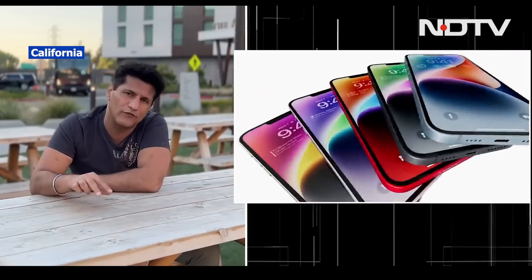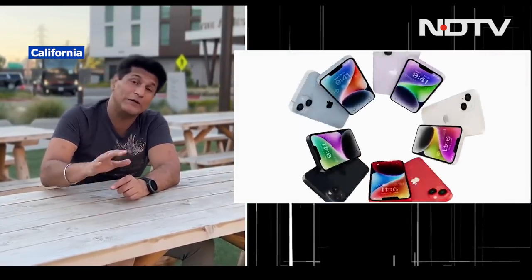First and foremost, let's talk about the 14 and the Plus. The Plus is a very interesting phone — by far the biggest battery life now on any phone, even better than the 14 Pro Max. It's a nice big screen, a great phone at the price point, coming in at 10,000 rupees more than the 14.